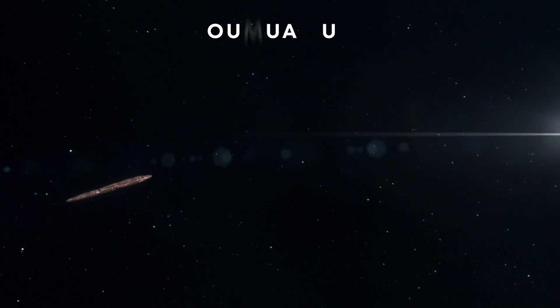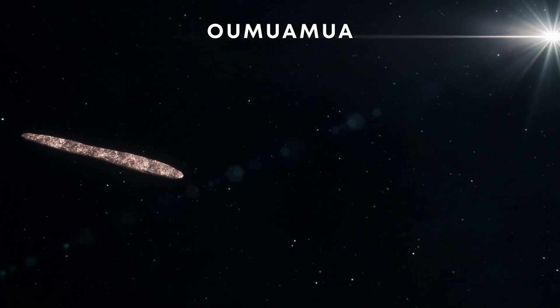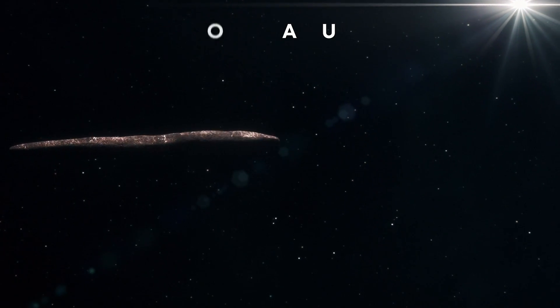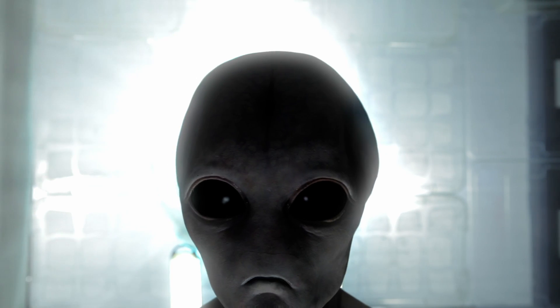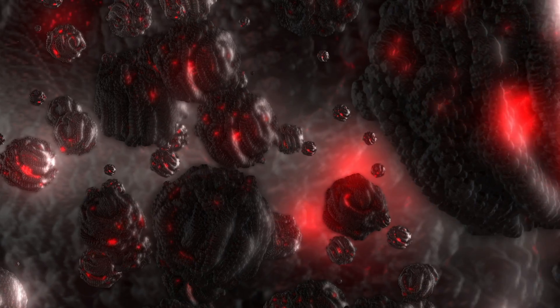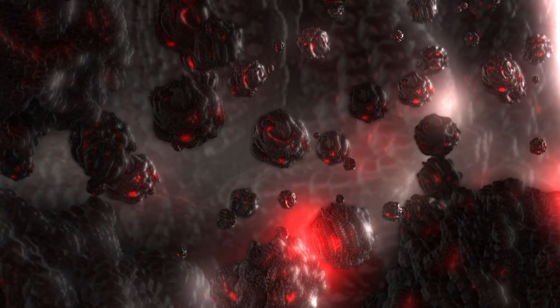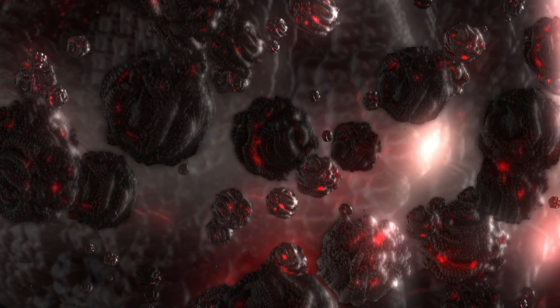Could this object be an interstellar alien craft, like Oumuamua is thought to be? Most likely not — but there is always a slim chance. If you were an alien species and you wanted to get a look at the strange creatures known as humans, the Kuiper Belt would be the perfect place to hide. Perhaps in the future, we'll get another chance to get close and figure out exactly what Arorn is.